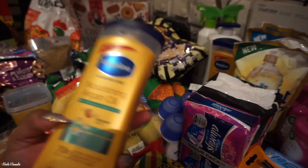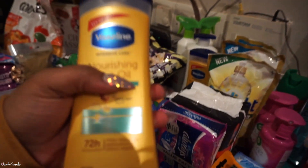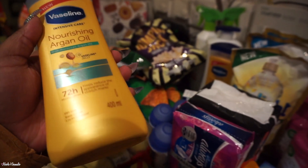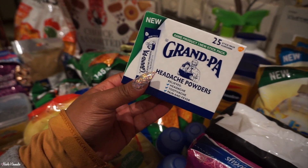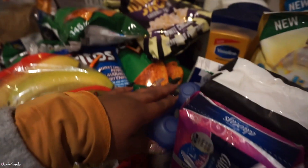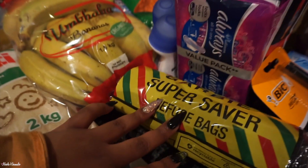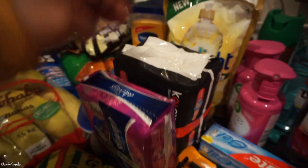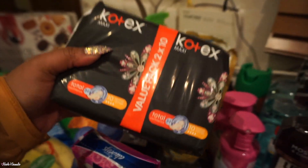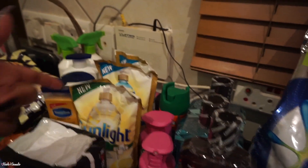We have the Vaseline Nourishing Argan Oil lotion — they don't have this one in the pump bottle so I just picked up this one, which is a smaller 400ml bottle. We got two of these. We also got Grandpa sachets — there's 25 in here. Then three Dove roll-ons — these are the absolute best. Some garbage bags. In the front we have Always extra long pads and Maxi Kotex pads.